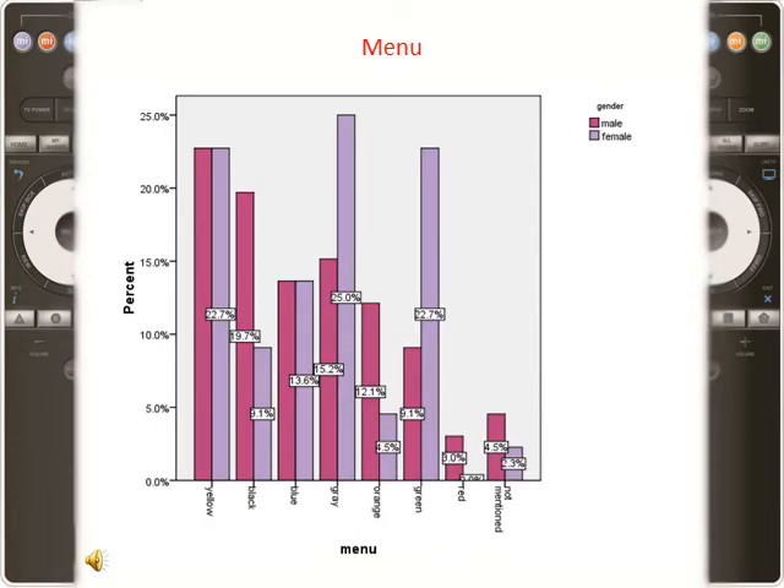Gender has the most impact on the results for the menu function. This study showed that users did not make strong associations between a specific color and this function. Green and gray for women, and black for men, gained the highest frequency. If an appliance is produced exclusively for women, the use of green and gray is preferable. However, green should not be used in equipment designed exclusively for men. Men were more inclined to warm colors and women had greater tendency toward cool ones.